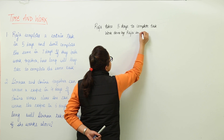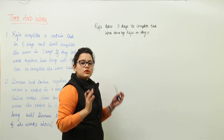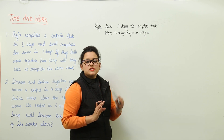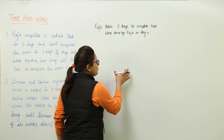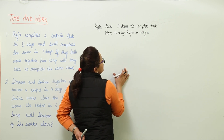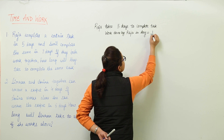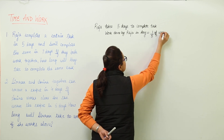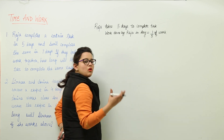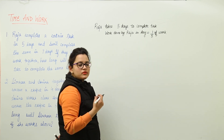Now if you want to calculate this, you have to understand that if the total work is done by Raja in 5 days, how much work will be done in 1 day? It will be 1/5th of work. If in 5 days he is able to complete the total work, in 1 day he will be able to do only 1/5th of that.